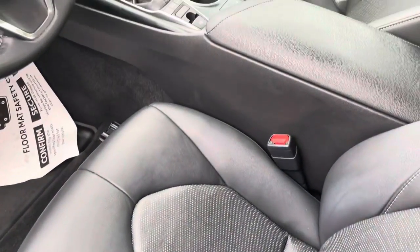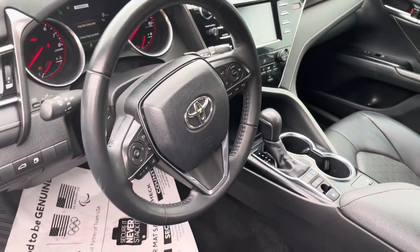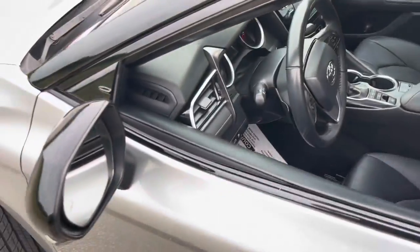You do have heated front seats, smart key entry system, Bluetooth backup camera, automatic dual zone climate control, and a lot more features.